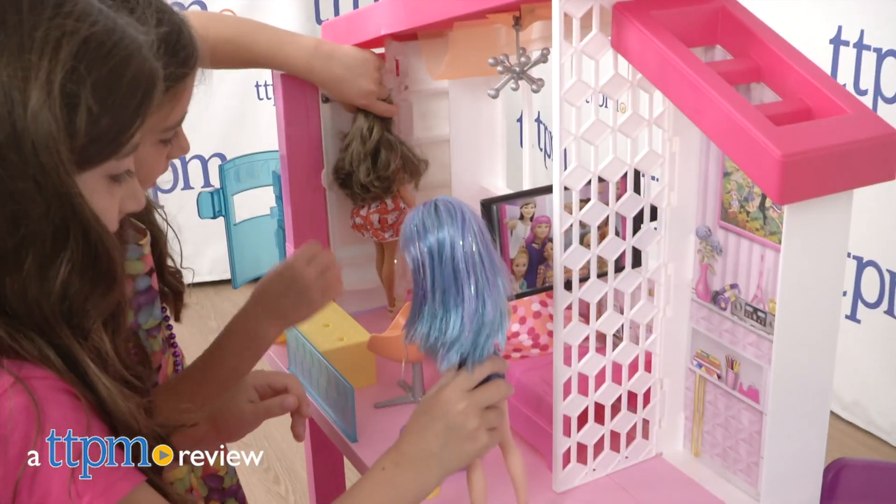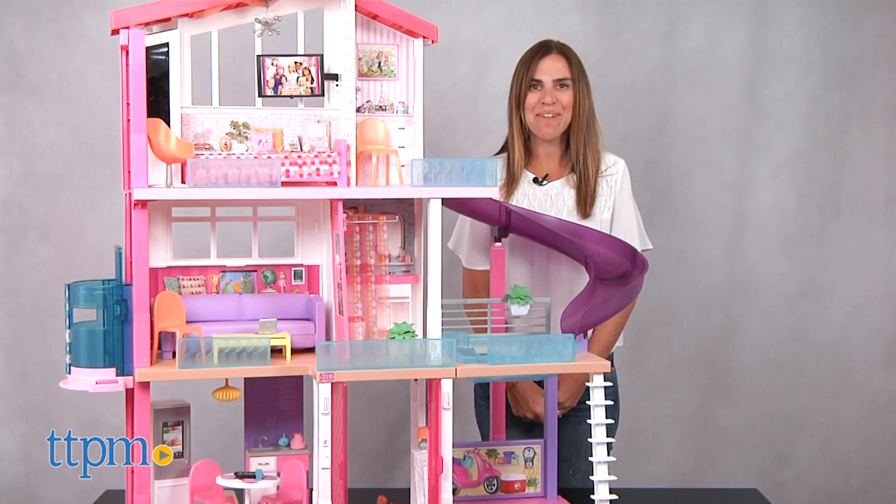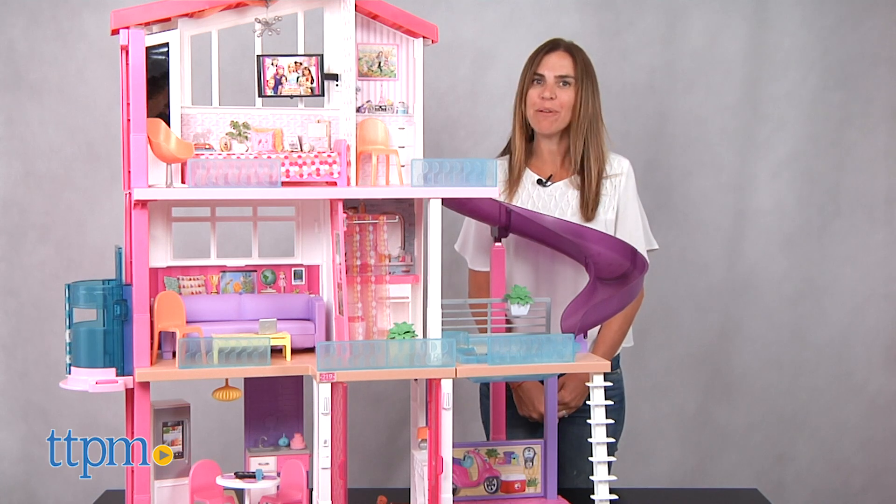Looks like Barbie is making another move to a brand new dream house. Hi, I'm Tammy with TTPM, and this is the Barbie Dream House from Mattel.